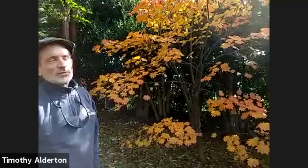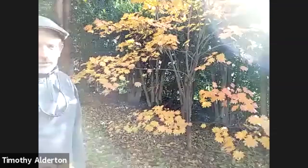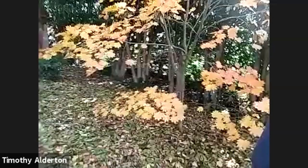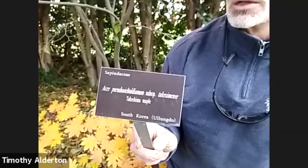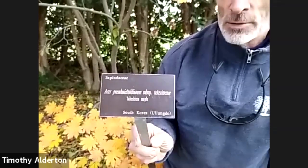So most likely an extremely cold-tolerant maple. It's a small tree, 15 to 25 feet tall, and just gorgeous this time of year. The species label reads Pseudosieboldianum — meaning the false sebald maple. This is a subspecies, takesimense. So the common name on this label is Takesimense maple, but the species as a whole is what I'd call the Korean maple, though there are many maples native to Korea.